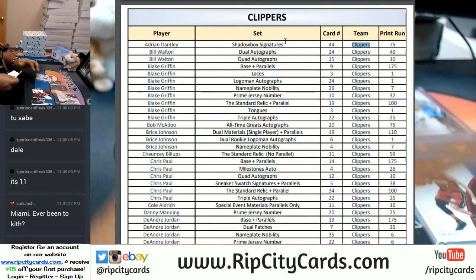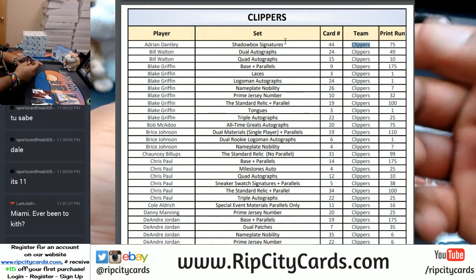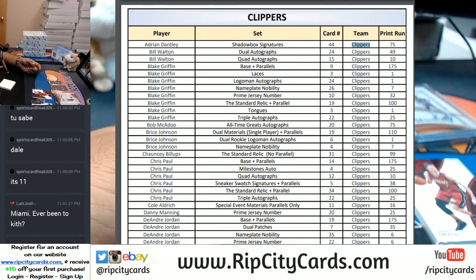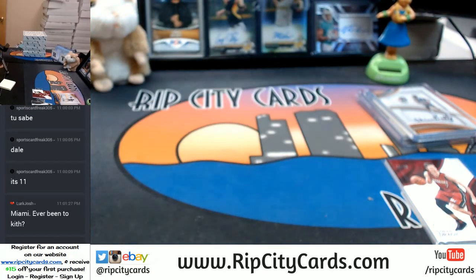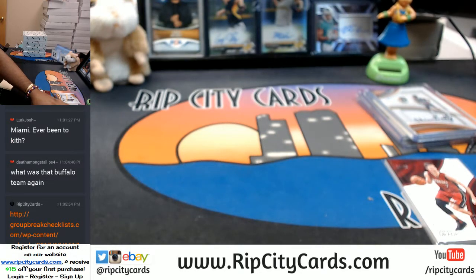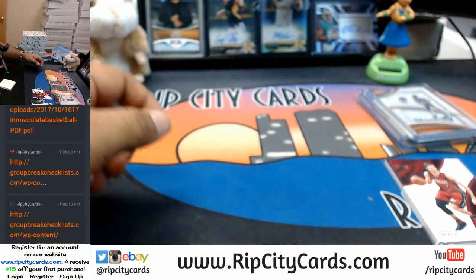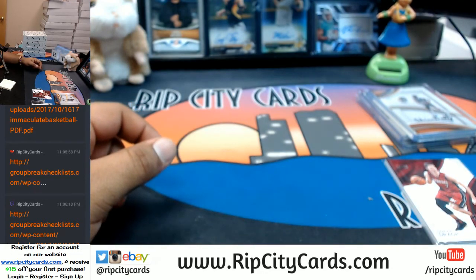Done. Now if you guys want to see the checklist, I'll go ahead and drop the link in the chat — there it is for Breakers, and there it is for YouTube, and my Twitch homies. Just in case you guys want the checklist for Immaculate Basketball. There it is. Alright, let us keep it moving.